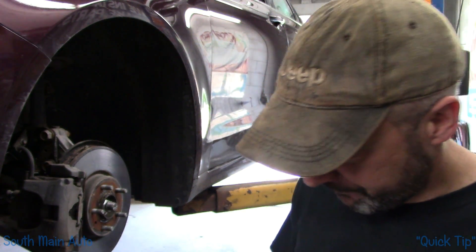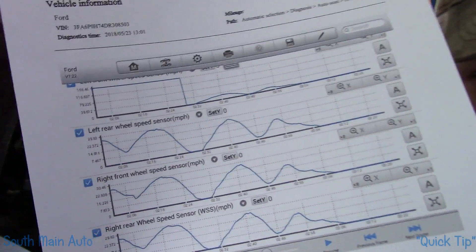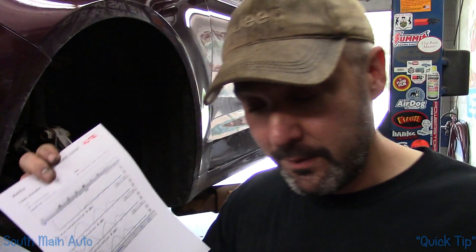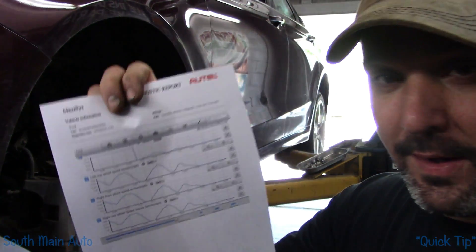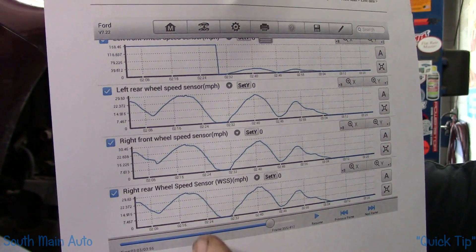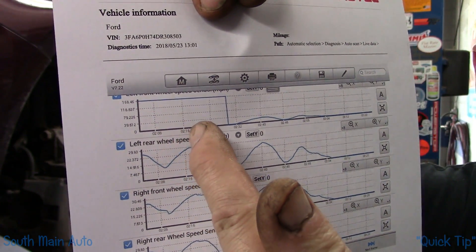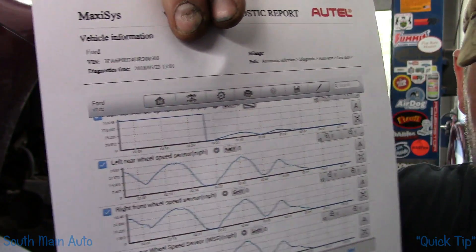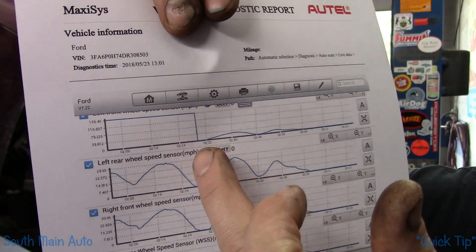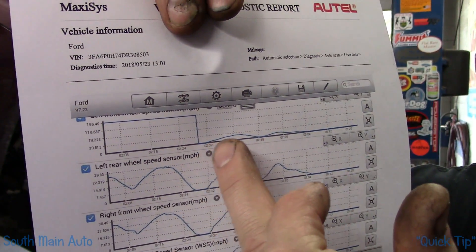I checked it out and took a picture. Driving down the road, looking at all four wheel speed sensors — starting and stopping — and you can see this one wheel over here, the left front, is stuck at 158 mph. Then all of a sudden it kind of half works, goes partially back to normal, and that is when all the lights go out.